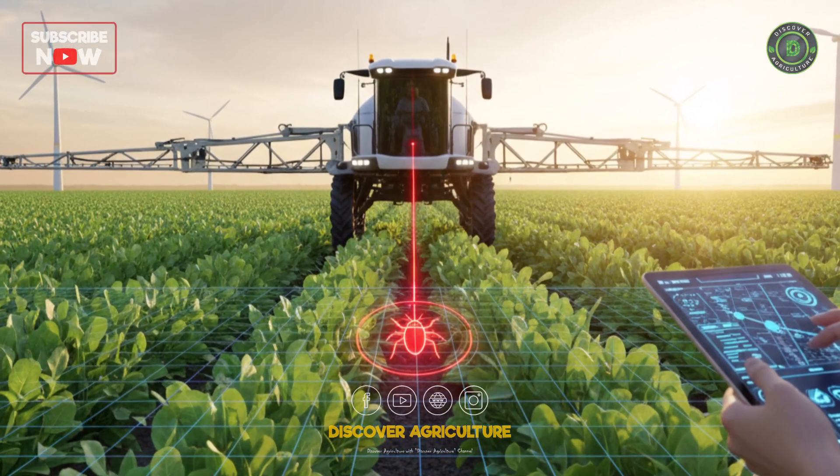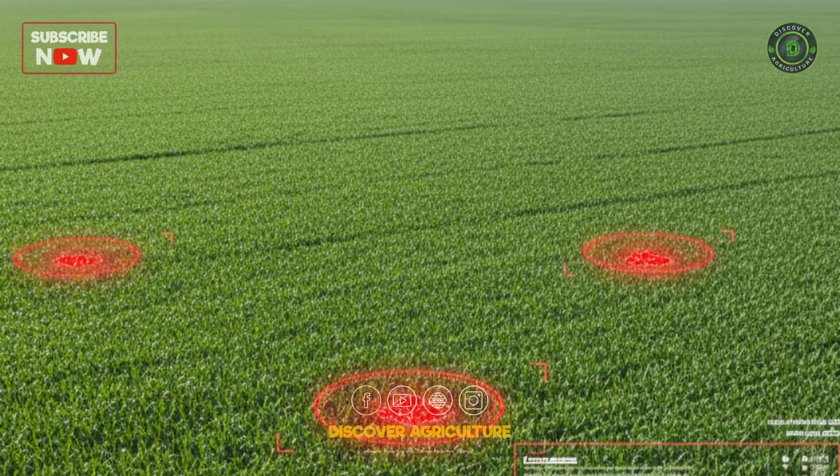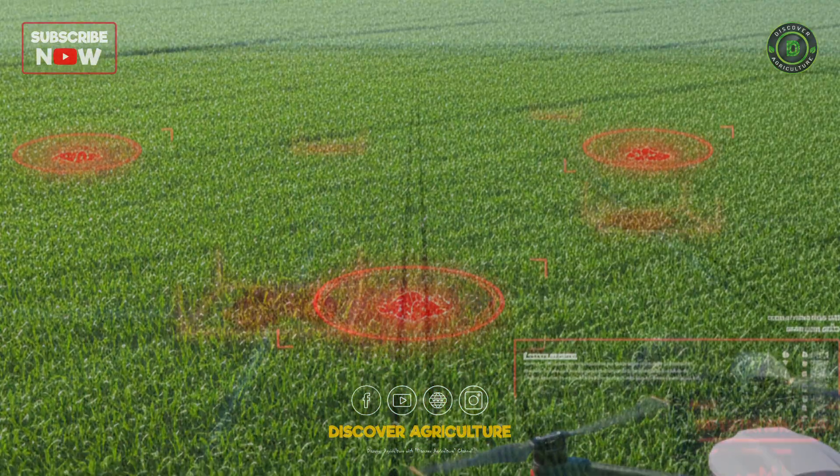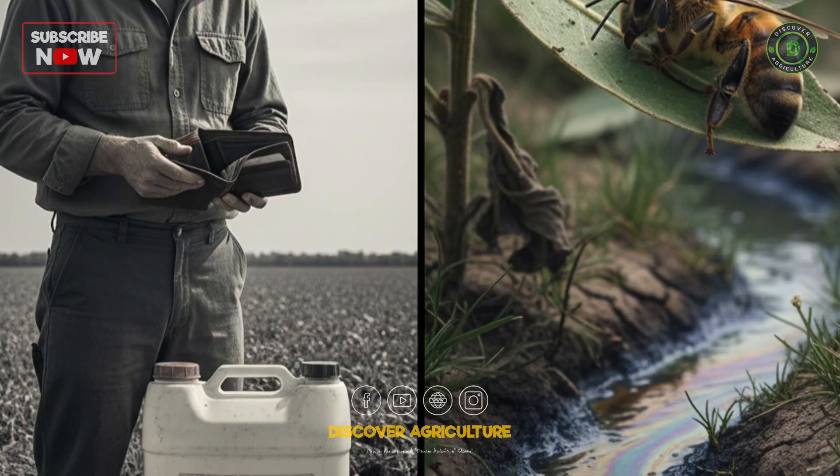What if I told you that the way we've been spraying our fields for decades is incredibly wasteful? We douse entire crops in chemicals when, often, only small areas are affected. This costs you money and harms the environment.